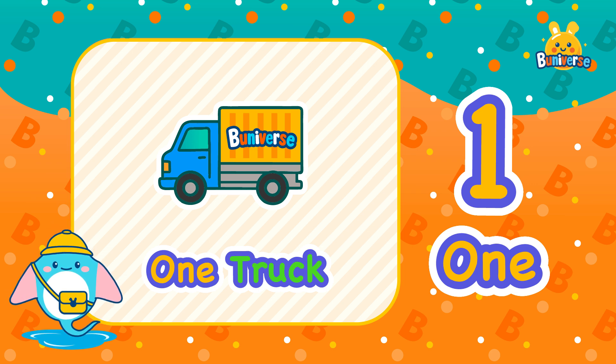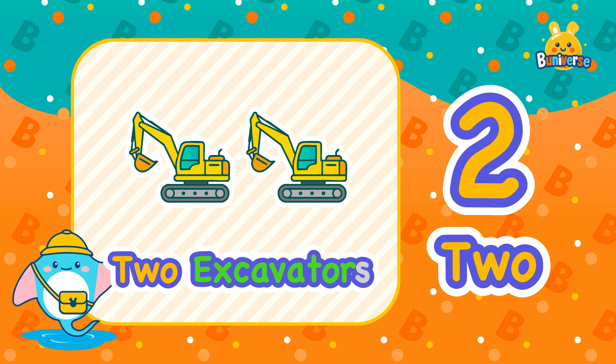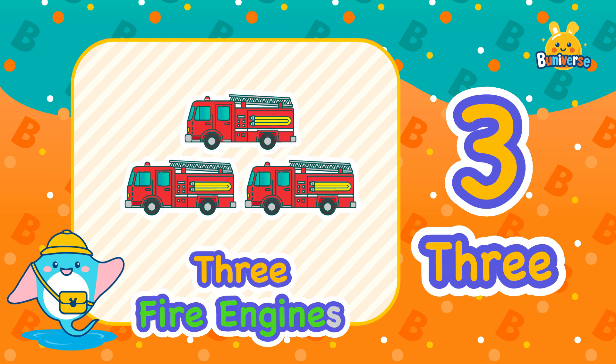Hello Little Explorers! Let's read the numbers together. 1, 1 truck. 2, 2 excavators. 3, 3 fire engines.